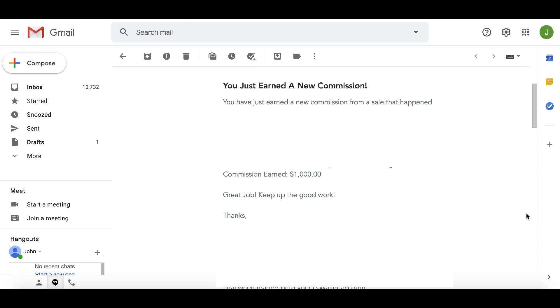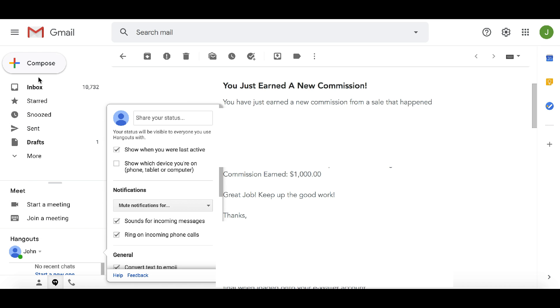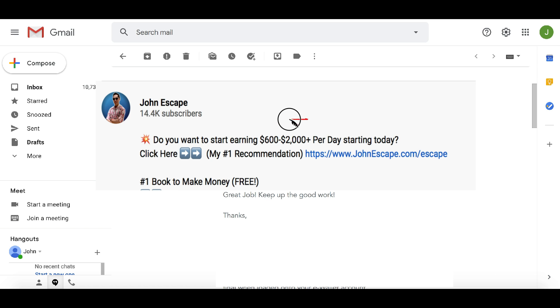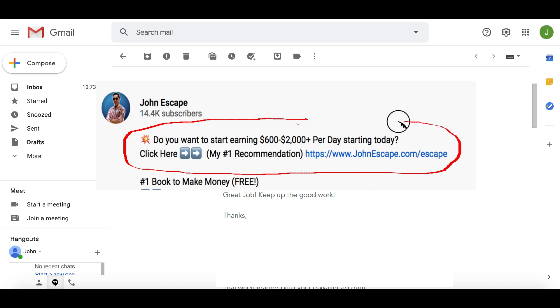Now I want to show you something. We're inside my actual email and I'm going to give you an inside look at my actual income — this isn't a screenshot, a scam, or fake. I want to show you how to make an extra hundred or even five hundred in a single day — or how about an extra thousand dollars in a single day? Check this out: we're in my email where I earned a new commission of one thousand dollars. If you want to see how I'm earning an extra thousand dollars in a single day, go ahead and click that first link in my description.